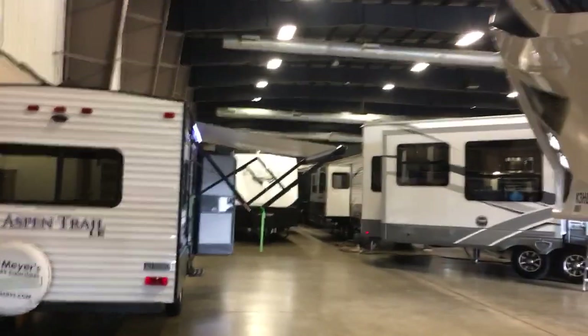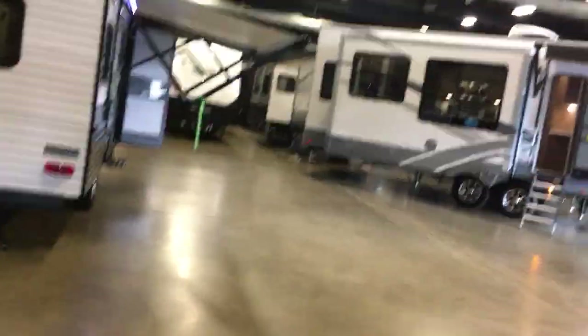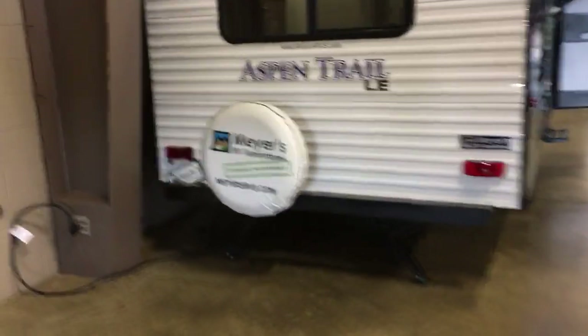Hey guys, welcome back to the channel. I'm gonna do an RV show today. I stumbled across this while I was checking out doing some errands, so I figured why not record it and show everybody what's new and what will probably be coming out for next year. This is Mayors, okay, this company.